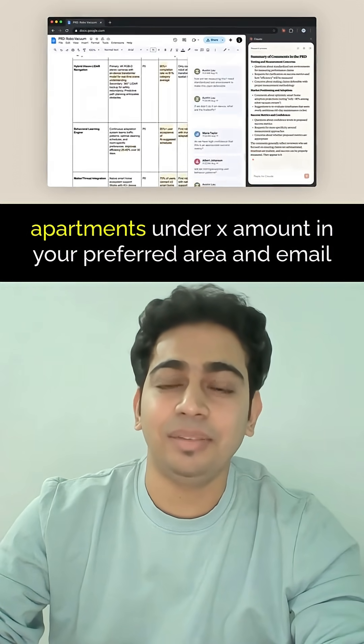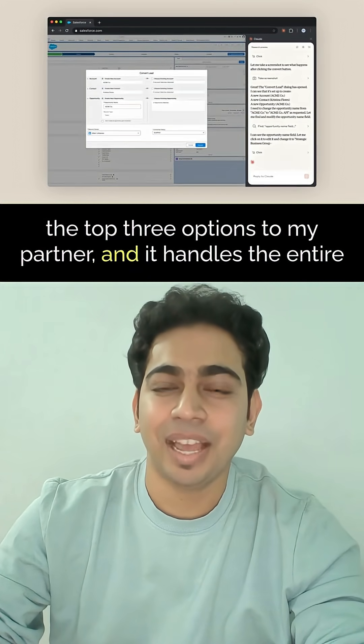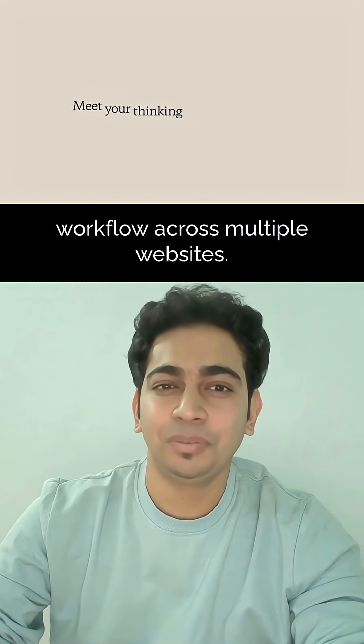Think about this: you can literally tell Claude to find apartments under a certain amount in your preferred area and email the top three options to your partner, and it handles the entire workflow across multiple websites.